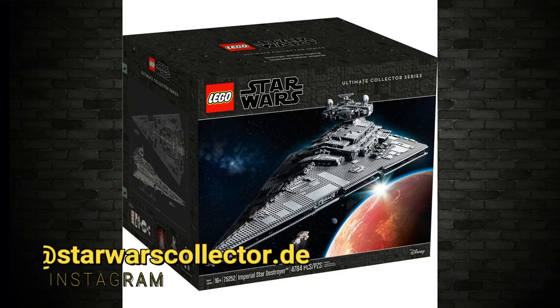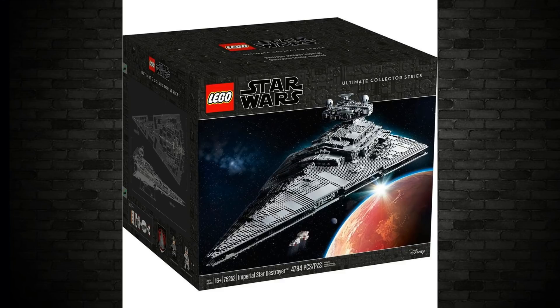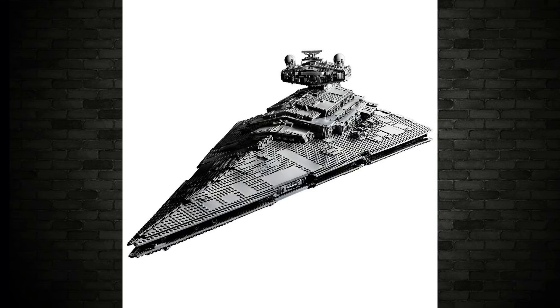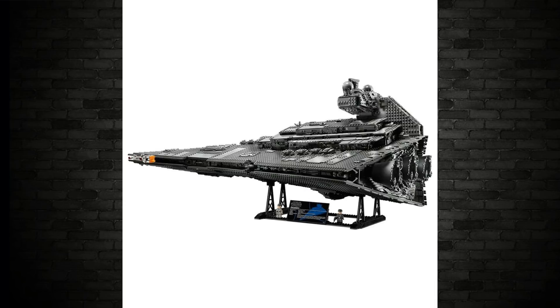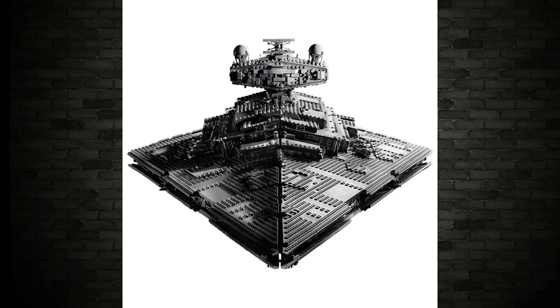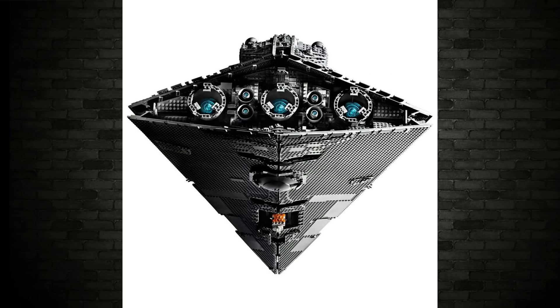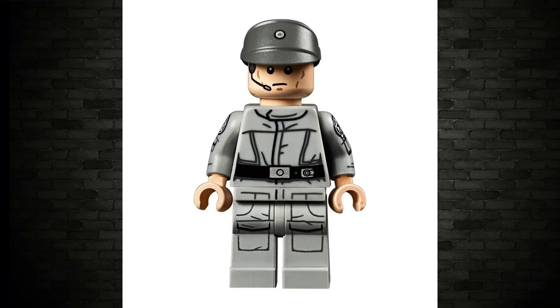Moving on to that Star Destroyer from Lego — wow, check this out. This has been officially revealed: the Ultimate Collector Series Imperial Star Destroyer. 4,784 pieces, available October the 1st. If you're some kind of Lego member you get it a little bit early, but for the rest of us normies, October the 1st. There are only two minifigures in this as well — interesting, you'd think it'd have more for that kind of price.